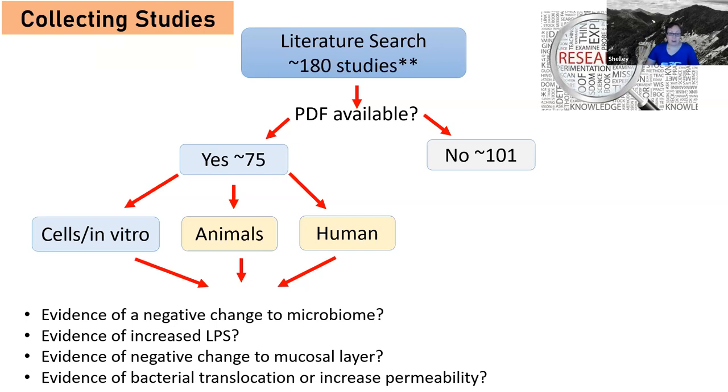These were all things identified as negative and bad, showing a relation to CCM lesion formation in those studies we already talked about. So I was looking to see if there's any other evidence on emulsifiers that shows these effects.